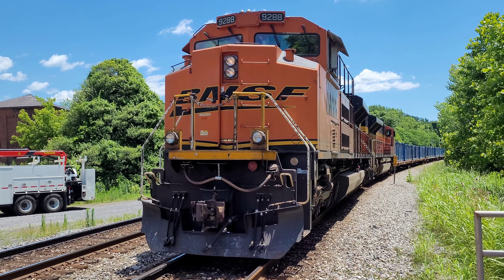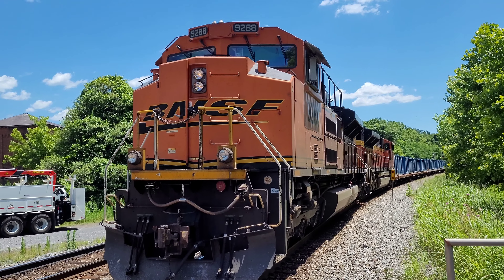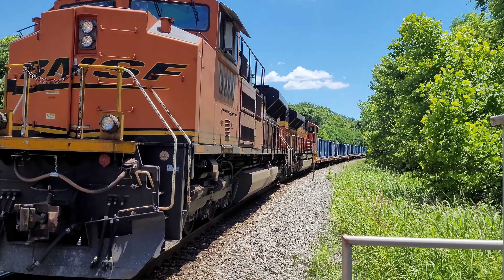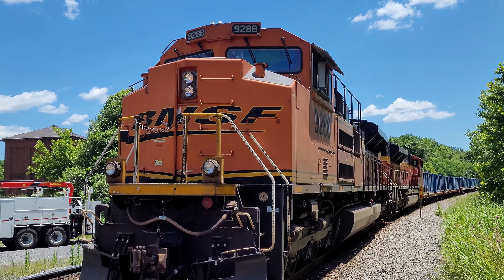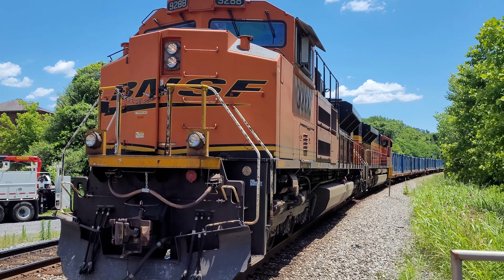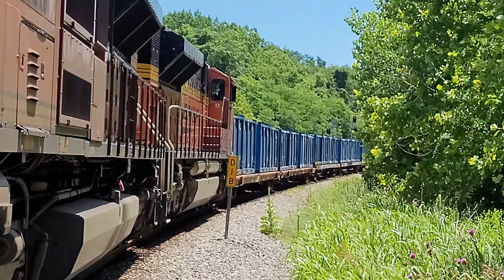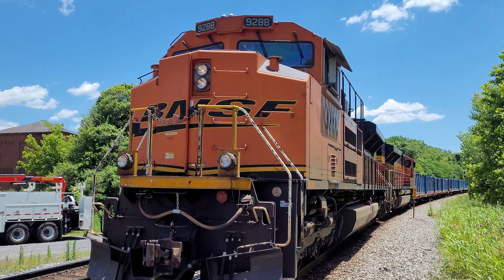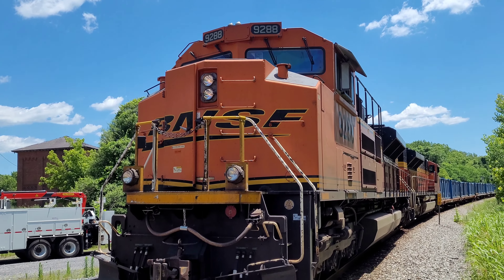Hey guys! We've got B709 sitting right in front of us with two BNSF locomotives — 9288 and 9037. He does not have the clear west on two anymore, as you can see way back there. East on one has a clear. So B709 is waiting on this eastbound. We have no idea what it is, but yeah, pretty cool.